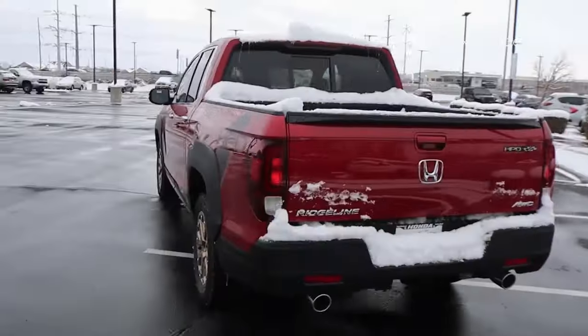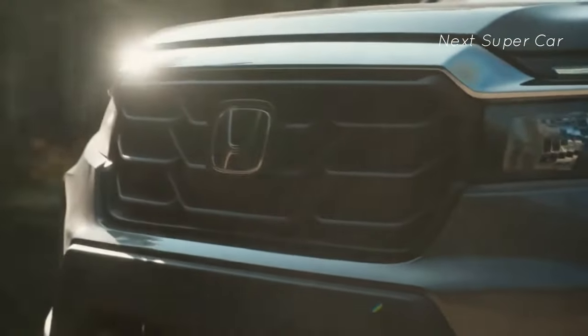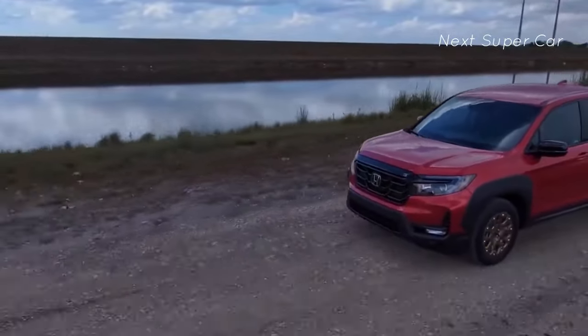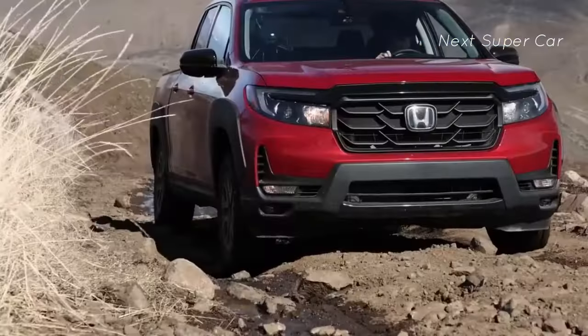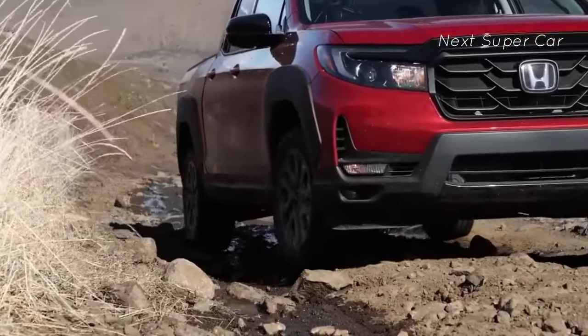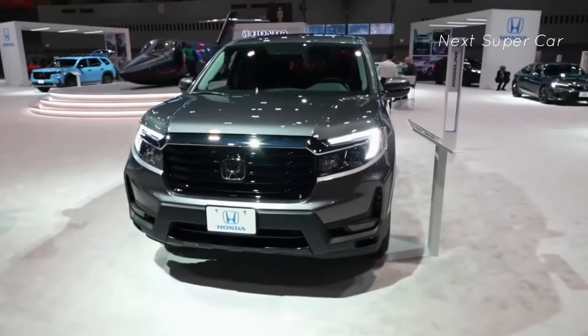The 5,000-pound towing capacity is not the best in class but will suffice for daily needs. The payload is also generous — it can fit two motorcycles in the bed. There's also an adaptable suspension for a smoother ride, under-armor to protect the truck's belly, and rock-crawling capability, making it a very capable off-road vehicle.